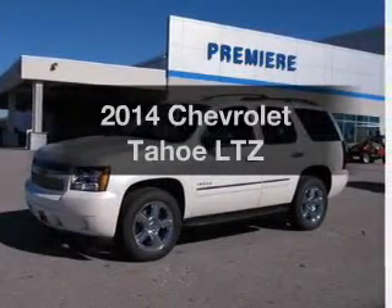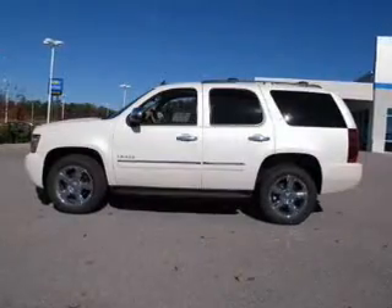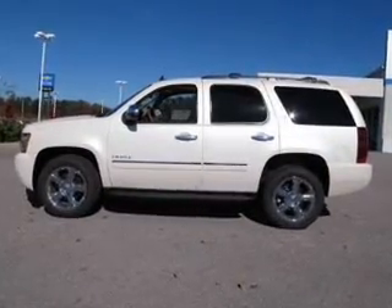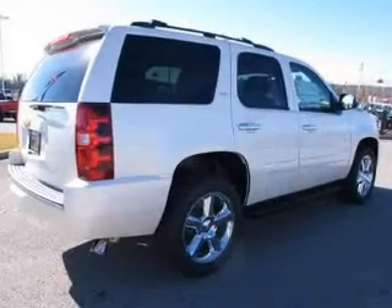Presenting the 2014 Chevrolet Tahoe — this is the set of wheels you've been looking for. The powertrain includes rear wheel drive with a powerful 8-cylinder engine driven by a 6-speed automatic transmission.